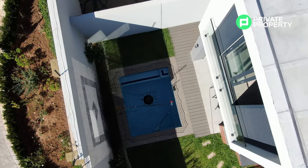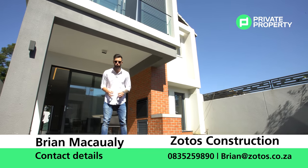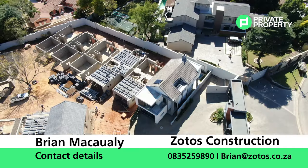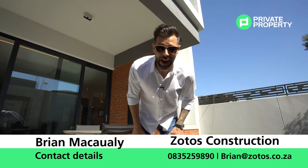Thank you so much for joining us on another episode of the Home Shopper Show. Thank you from myself, Chad. If you'd like to inquire about Skywood, contact Brian at Zotos Property Group — he'll happily schedule a viewing for you. From the team, from myself, from everybody at Private Property, we're going to see you next time. We love you, and goodbye.